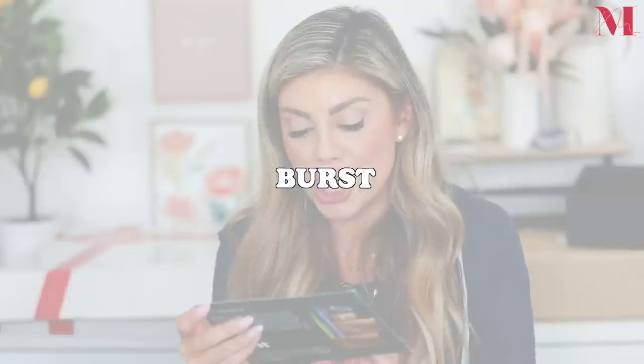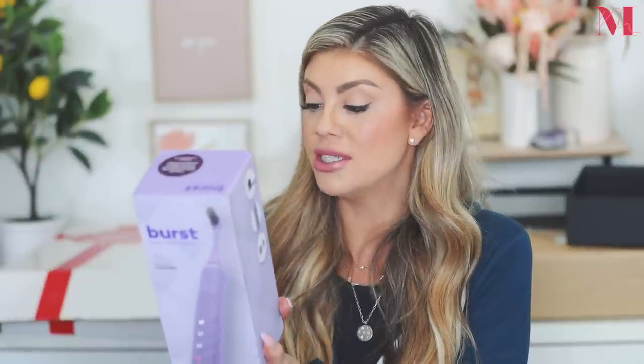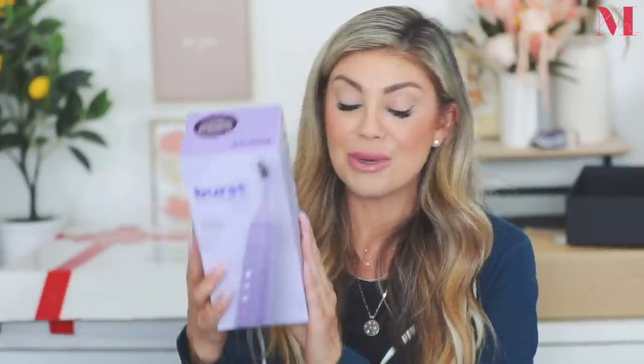Last but not least we have a package from Burst. They want to make you and your little one smile brighter this holiday season with the Burst sonic toothbrush and the CoComelon Burst kids sonic toothbrush. Thankfully my kids love brushing their teeth — Kinsley always runs to her step stool and waits for her toothbrush, it's the cutest thing. The Burst sonic toothbrush comes in a beautiful lavender shade with super soft charcoal black bristles and three modes: whitening, sensitive, and massage.